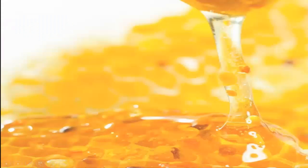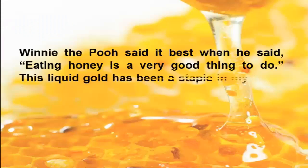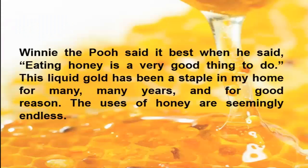The Uses of Honey. Winnie the Pooh said it best when he said, eating honey is a very good thing to do. This liquid gold has been a staple in my home for many, many years, and for good reason. The uses of honey are seemingly endless.